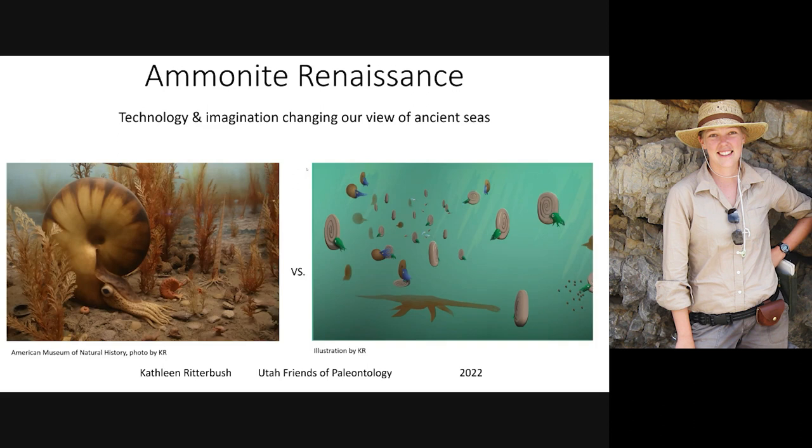I'm here to talk about ammonites, which I love so dearly. But I'm also here to talk about different tools that paleontologists are now using to make our wildest dreams come true. Living in modern times is recognizing that we're living in the future we were waiting for, and we have to stop waiting and actually do something with it. The theme I decided on is: Ammonite Renaissance — Technology and Imagination Changing Our View of Ancient Seas.